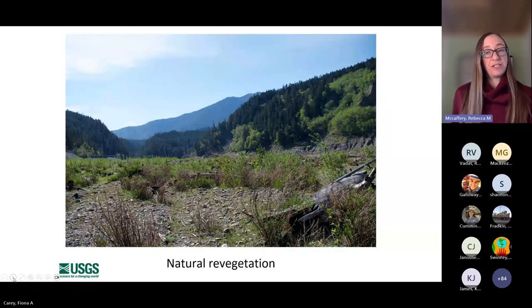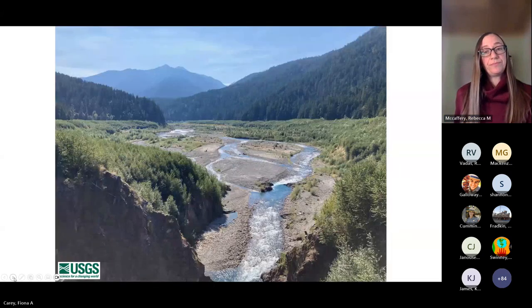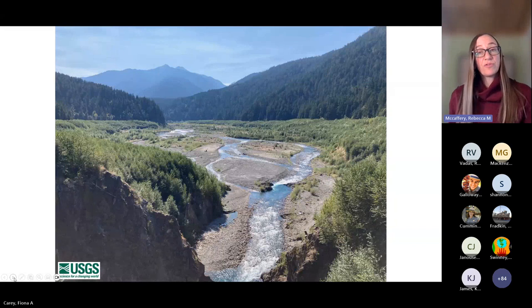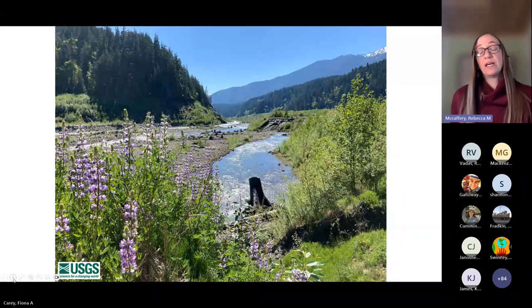There was also a lot of natural revegetation occurring. Our work with the tribe, the Park Service, and USGS has been to understand mammalian use and other wildlife use of these areas in conjunction with this restoration. Ten years on, these reservoir beds look completely different — now we have a riparian forest developing, still a very active floodplain, but a lot of vegetation coming in, including that beautiful lupin established across these reservoirs.